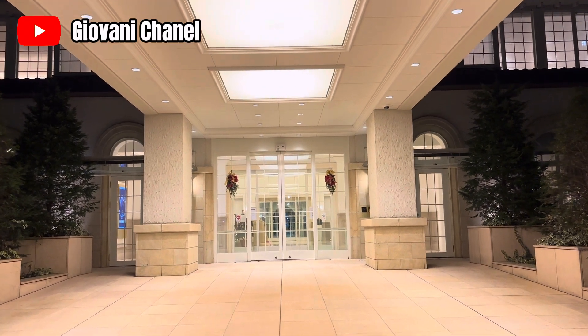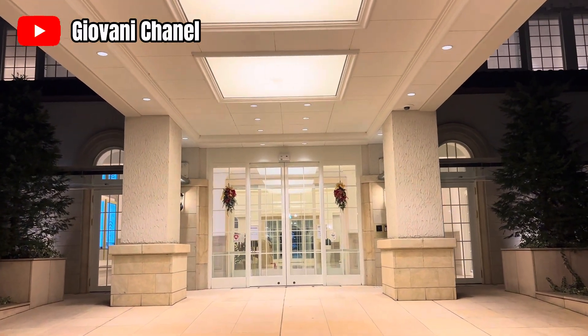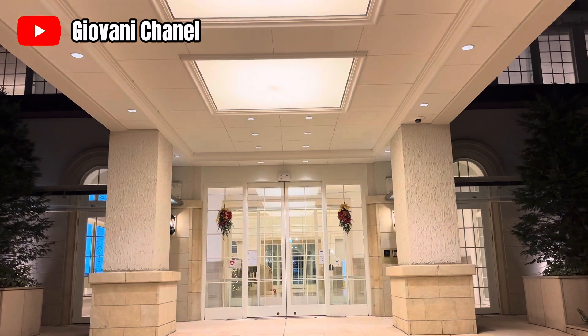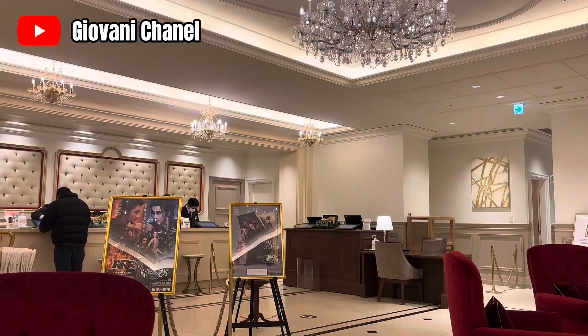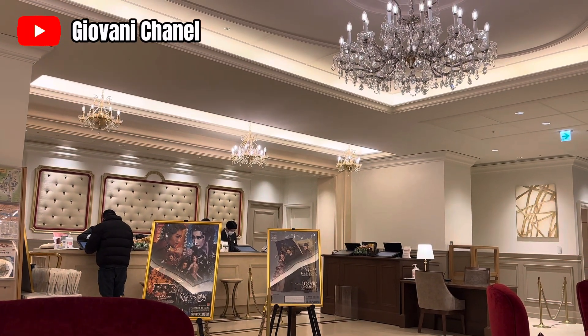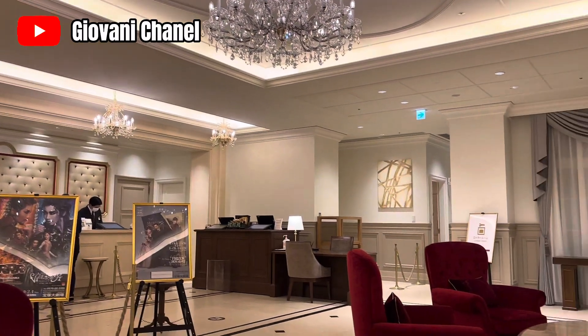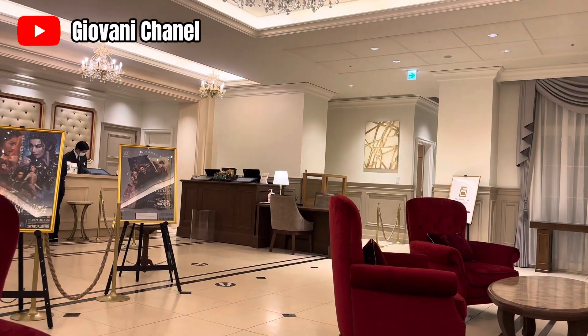Halo sahabat online ku semua. Assalamualaikum warahmatullahi wabarakatuh. Apa kabar sahabat subscriber ku semua? Semoga kalian selalu diberi kesehatan, diberi kelancaran dalam segala urusan. Dan yang terpenting, masih tetap semangat ya kawan. Semoga kita semua bisa sukses bersama. Amin.